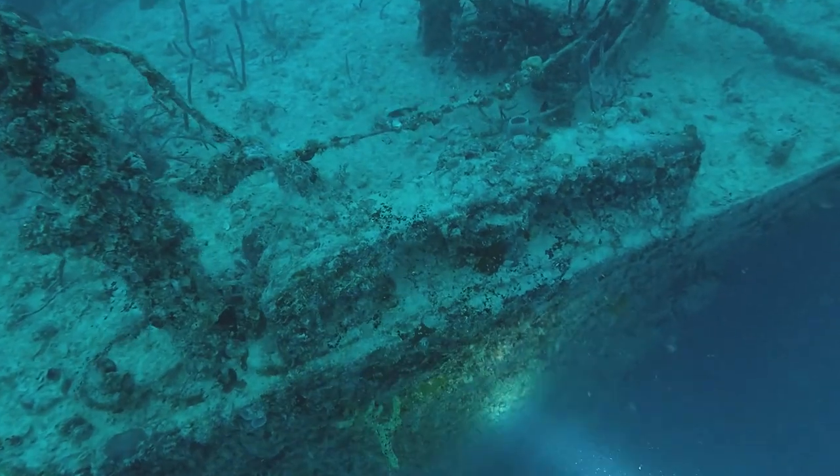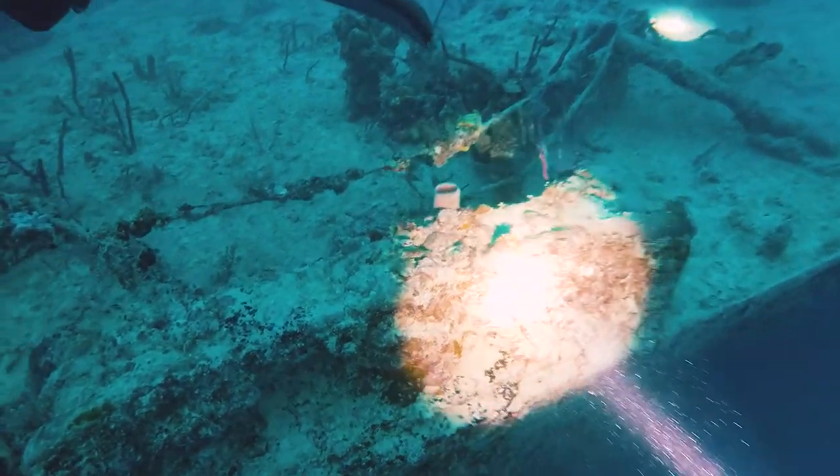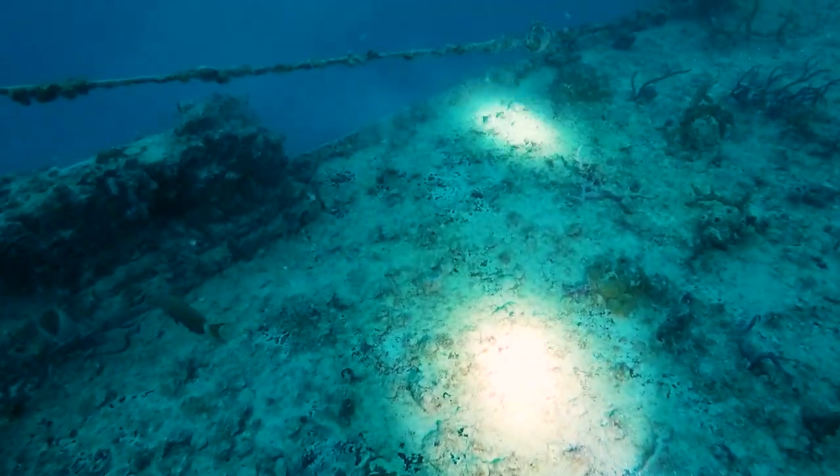You can't possibly see this whole thing in just one or two dives. You can see the deck here is just covered in coral — that's great. A lot of fish on this wreck.